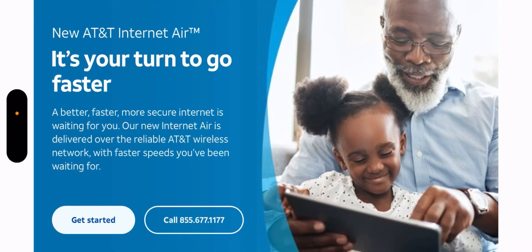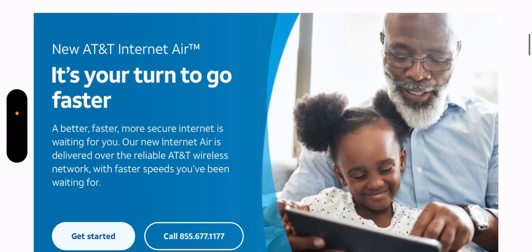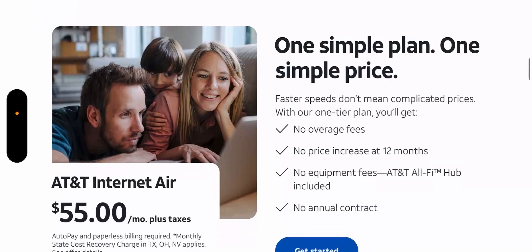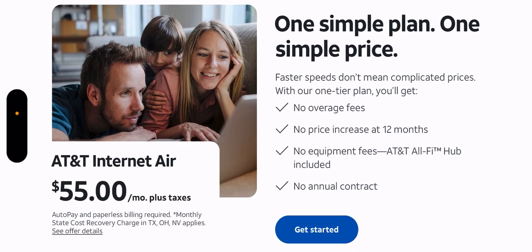What I've been told is this is only available to DSL customers at this time. You have to be an existing DSL customer, log into your account, and if it's available at your address you can sign up. There will still be some apartment complexes and areas where C-band is not available, so you likely won't have access there. It's a one simple plan, one simple price go-to-market strategy — priced at $55 plus tax, no overage fees, no price increase after 12 months, no annual contract.